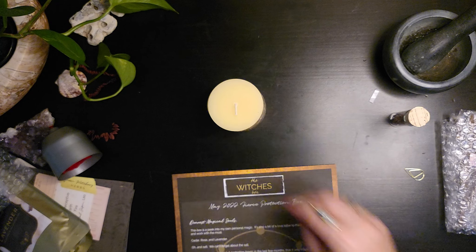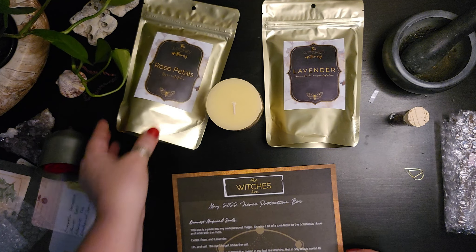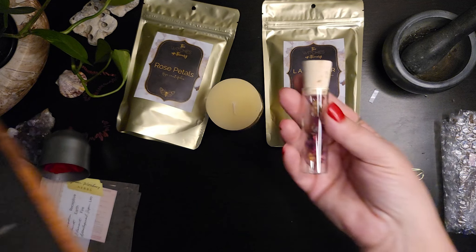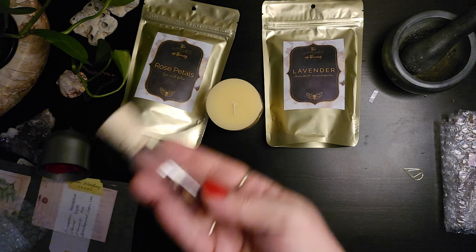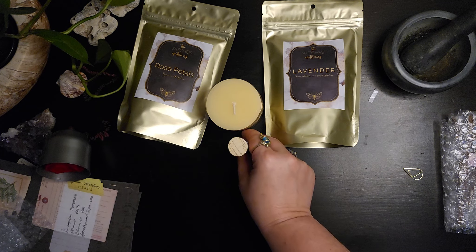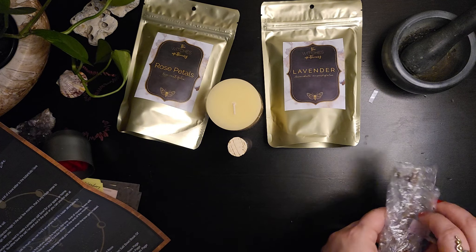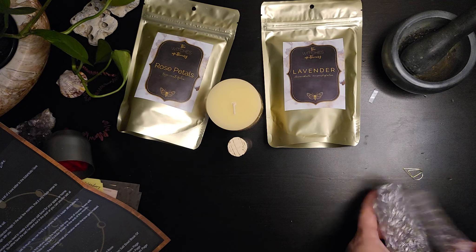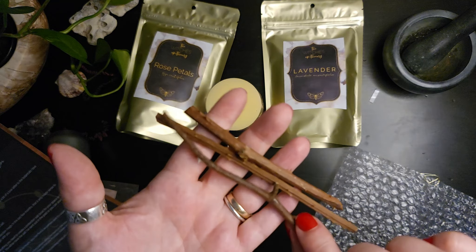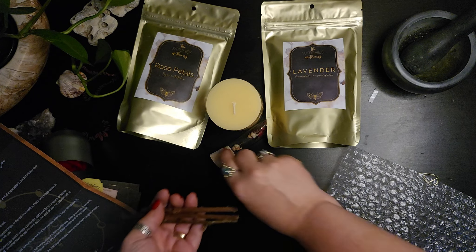So we have our candle and our apothecary bags of lavender and rose petals. This is a vial of rose thorns — there are more rose petals than thorns, just one thorn. And then there is a bundle of dried rose stems with thorns. This one might just be a different variety of rose plant, since the thorns are different and the stem — you can tell it's completely different.